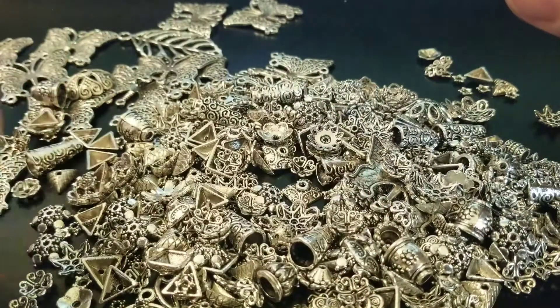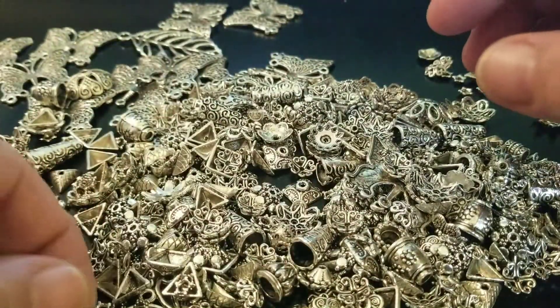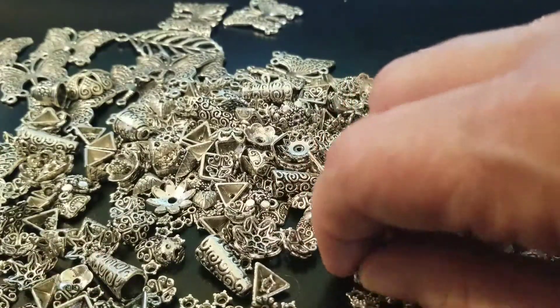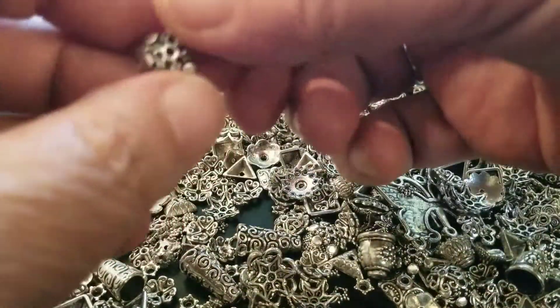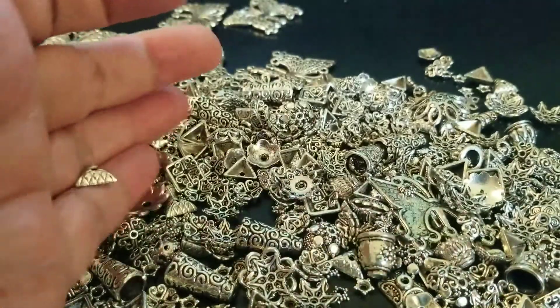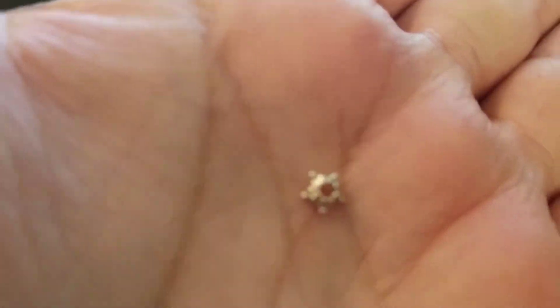I'm going to try to keep this video kind of short guys, so if it seems like I go quick, I'm sorry. I'm trying to show them up close the best I can, and just try to show a little bit of what you'll find in here. I don't know if I showed you this kind or not — got two stuck together there. There's this kind. There's all kinds, and then they're even down to these itty bitty ones like this.